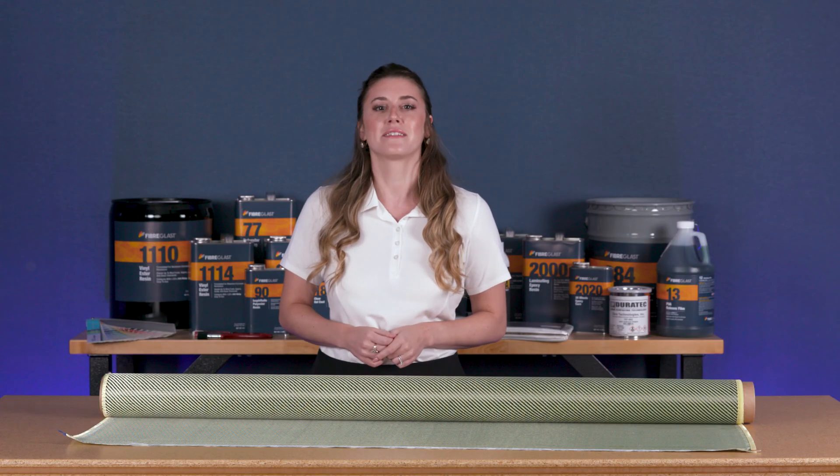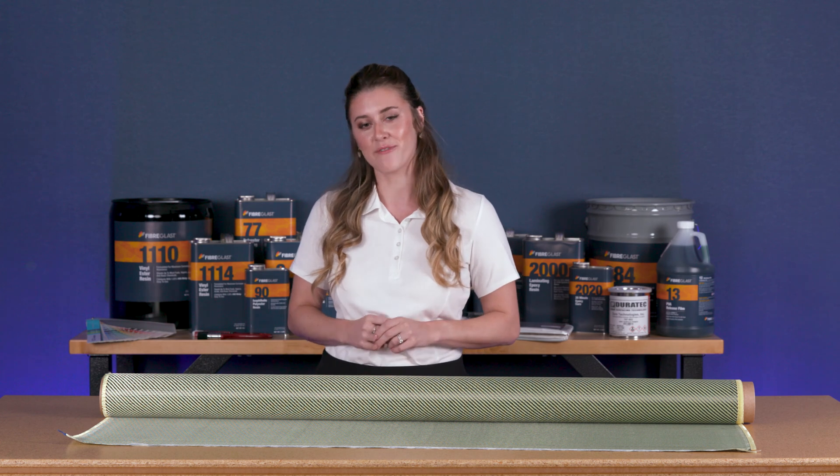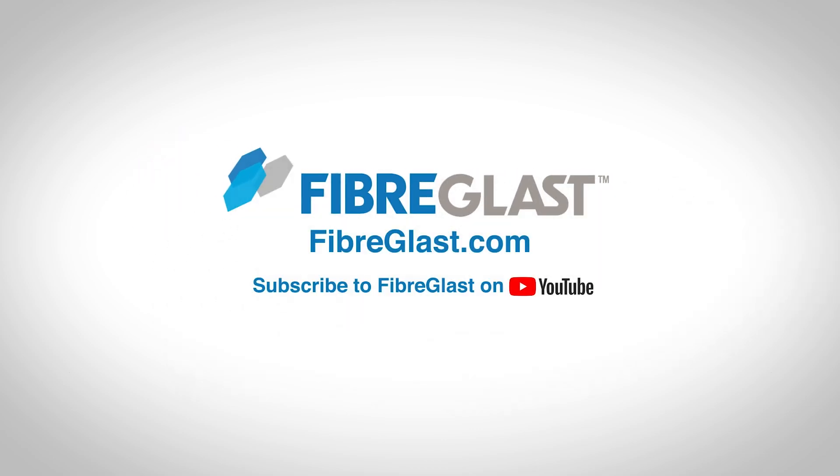Learn more about this hybrid and other great carbon fiber and Kevlar products at Fiberglast.com. Thanks so much for watching us on YouTube. We hope you'll subscribe to our channel and like this video. Thank you.